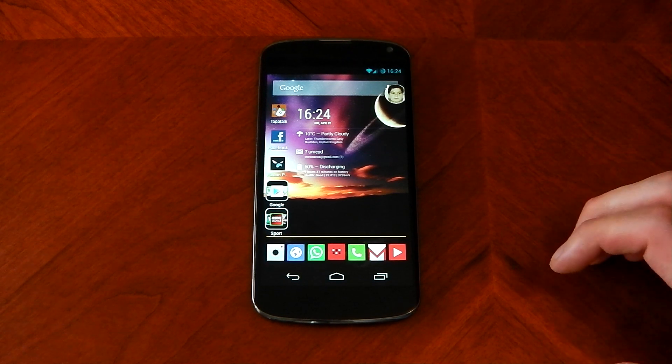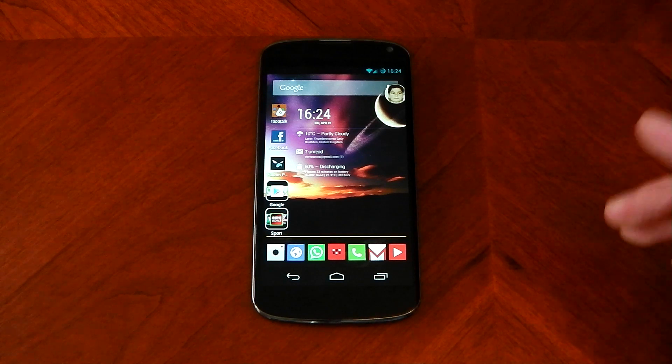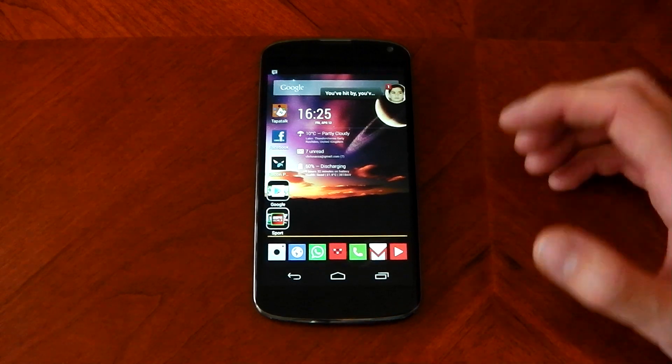Facebook Home, to me, wasn't the biggest thing. I wasn't that interested in it. But the best feature was Chat Heads, and it's awesome that they've just allowed the Messenger to do this.